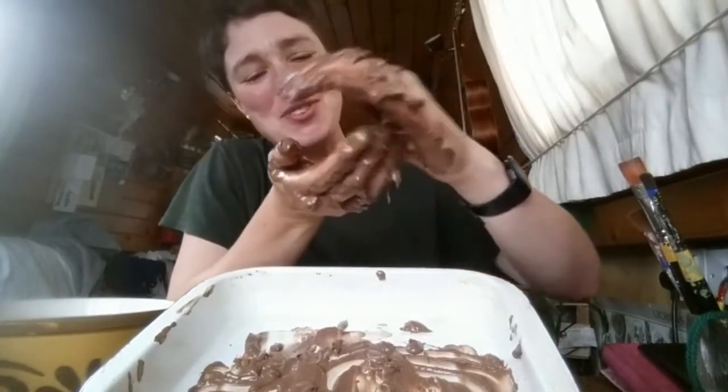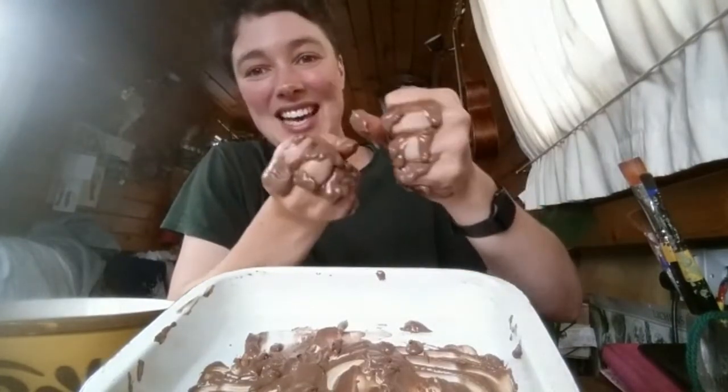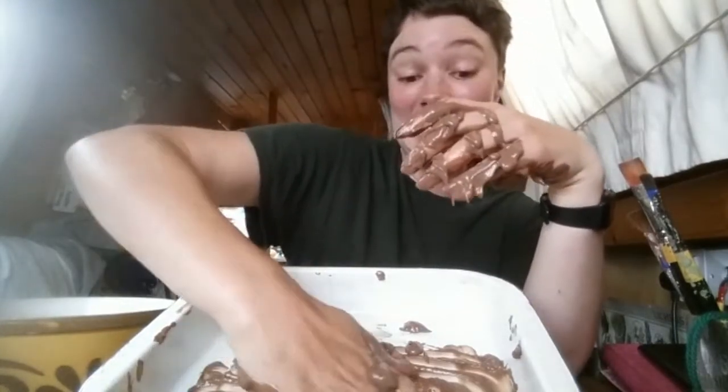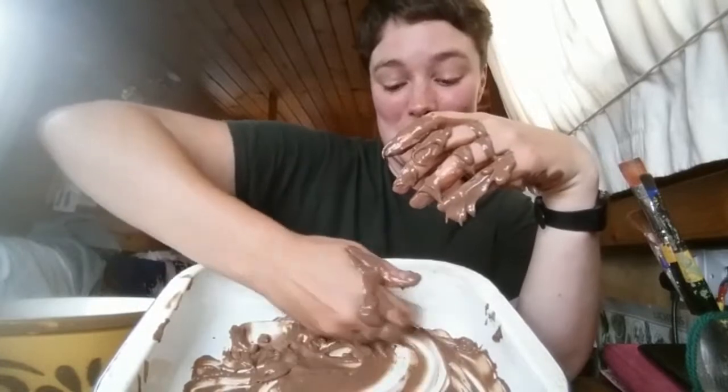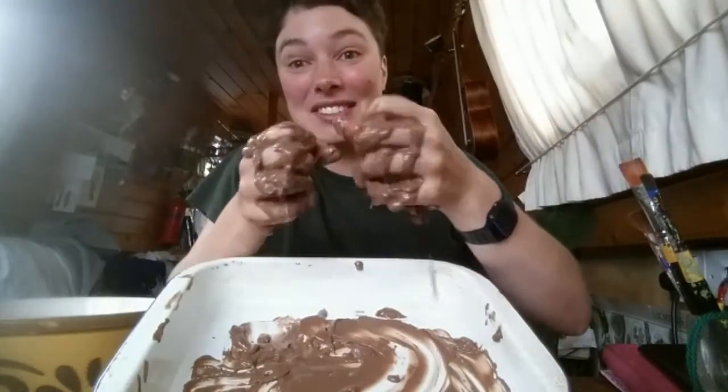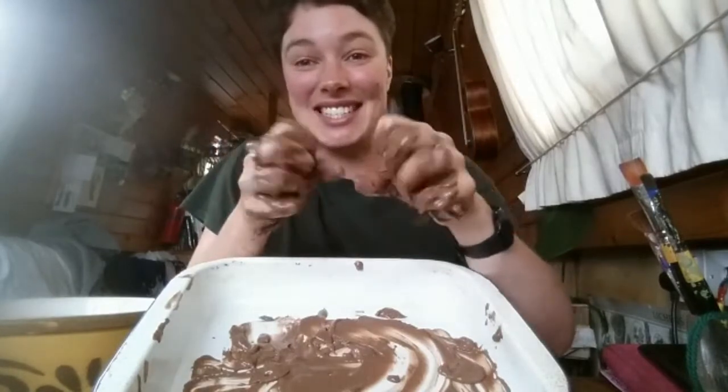I feel like the more kids get stuck into dirty things or messy things like this, the more open and comfortable they'll be with lots of different sensory experiences as they get older.